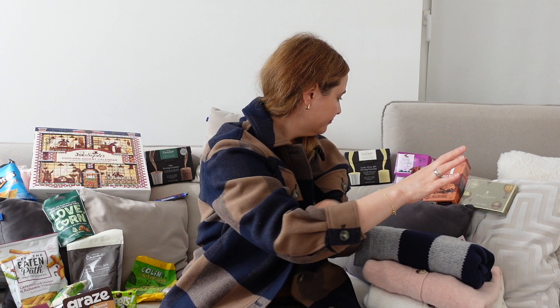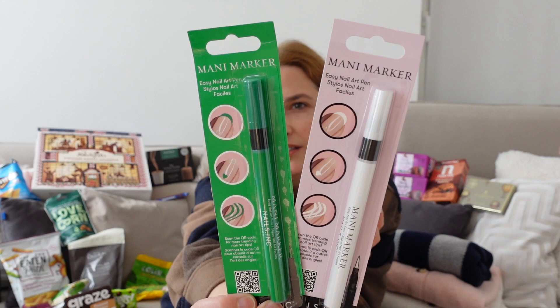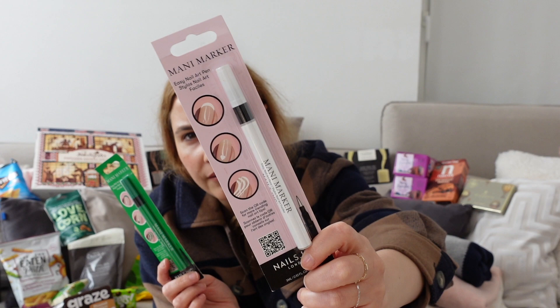Then I saw these two mini markers for manicures. I already have one in white, but this one has a tip that looks like a felt eyeliner, so maybe it works better. I'm always doing French nails on my toes. The green one is a present for a friend.